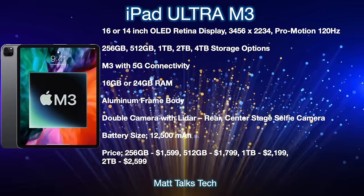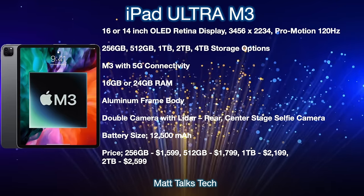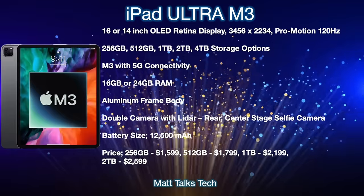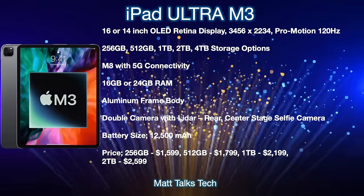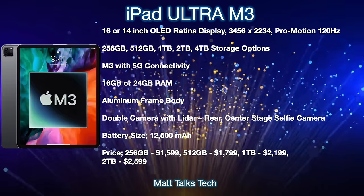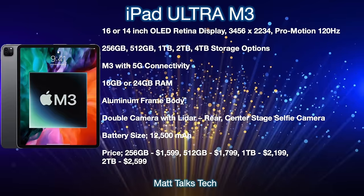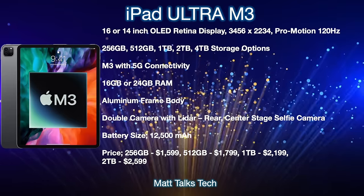RAM options will likely be 16GB or 24GB, though 12GB, 16GB, and 24GB configurations are possible. It will feature an aluminum frame body, and the back will likely have a dual camera with LiDAR, just like the Pro models. The front will have a Center Stage selfie camera, possibly housed in a Dynamic Island or a notch. The battery is likely around 12,500 mAh given the size. Pricing will start at around $1,499 USD for 128GB and go up to $2,599 USD for the 2TB option.